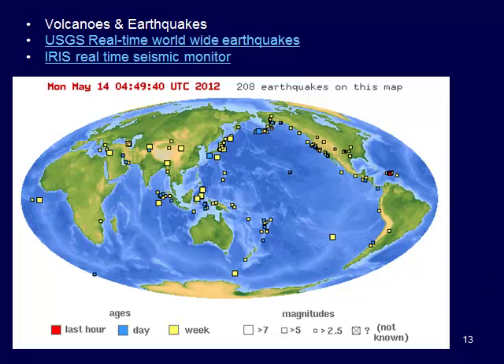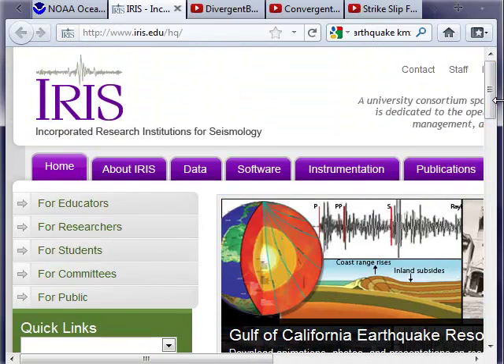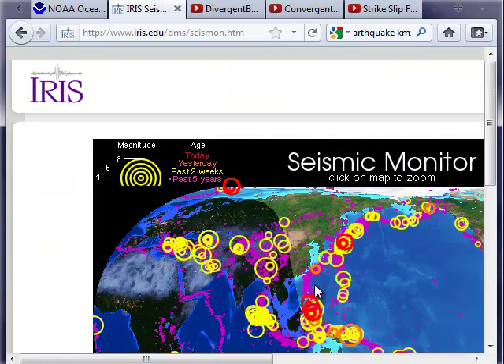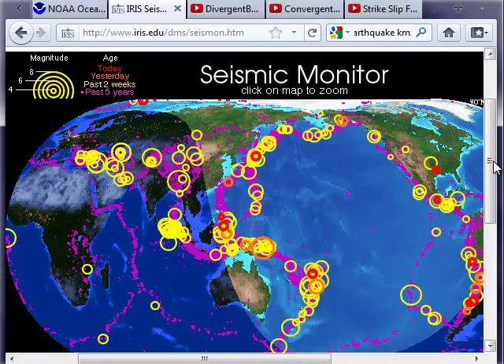You can also look at the IRIS real-time seismic monitoring — the Incorporated Research Institutions for Seismology — which has great little videos. The seismic monitor page goes further back: the last five years in purple, two weeks in yellow, orange is yesterday, and reds are today. The relative size of those circles corresponds to the magnitude of the earthquakes. You can see they form a pattern around the world along those plate boundaries. We can also look at volcanoes as well.